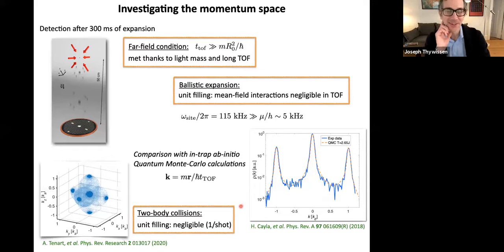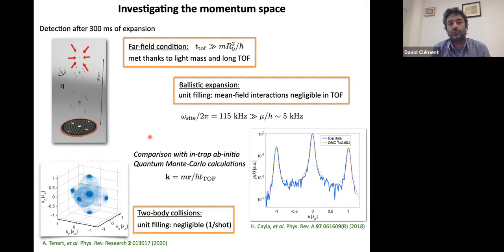Question on calibration: how do you calibrate your 50% efficiency? What we do is compare the number of atoms measured with absorption imaging. We use a two-photon Raman process to transfer only a fraction of the atoms towards the detector, then measure Rabi oscillations on the Bose-Einstein condensate with this Raman process and calibrate the efficiency by comparison with absorption images. We have both fluorescence and absorption imaging on the experiment.